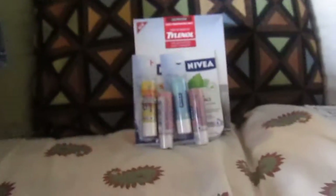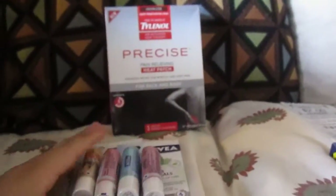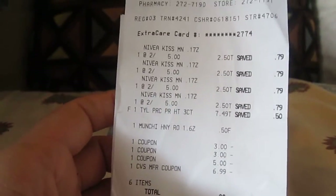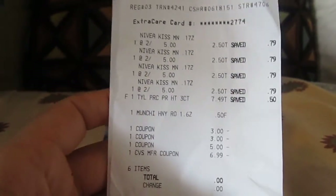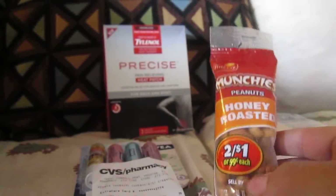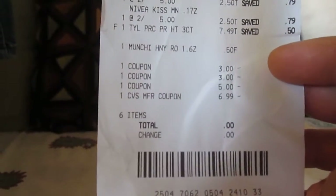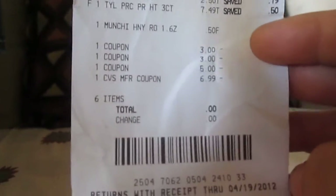Then I used that $6.99 extra buck for my second transaction, which was one Tylenol Precise and four Nivea lip care items. I used two $3 coupons for Nivea and one $5 coupon for Tylenol Precise. The Nivea was $7.49 and the Tylenol Precise as well. I also got some peanuts/munchies. Here's my receipt — with the two $3 coupons, the $5 coupon, and my $6.99 extra buck from transaction one, it came to a big old zero. I did not pay anything out of my pocket.